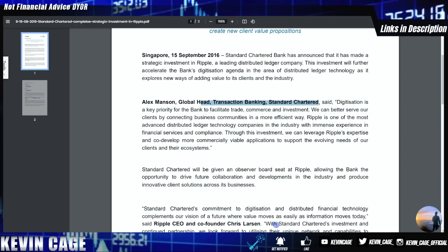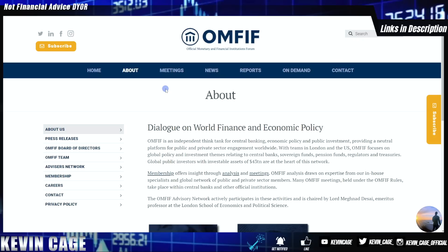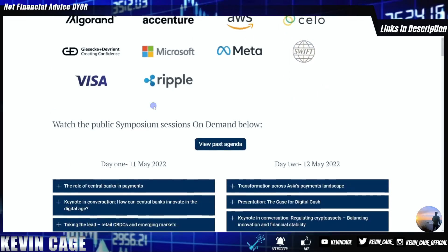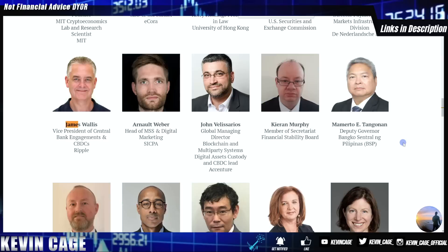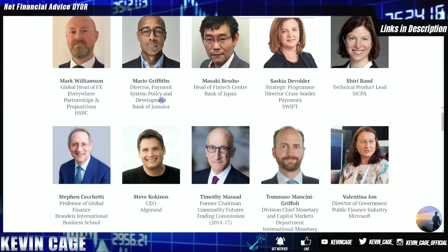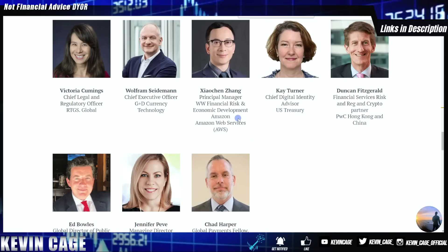You can go to omfif.com — the Official Monetary and Financial Institutions Forum — to verify this. OMFIF is one of the largest independent think tanks for central banking, economic policy, and public investment, with investable assets of $43 trillion behind it. Looking at OMFIF's DMI symposium partners, we can see Algorand and Ripple, Accenture — one of the first Ripple investors — Meta, Visa, and James Wallace, VP of Central Bank Engagements and CBDCs for Ripple, alongside the Bank of Japan, Bank of Jamaica, and HSBC.